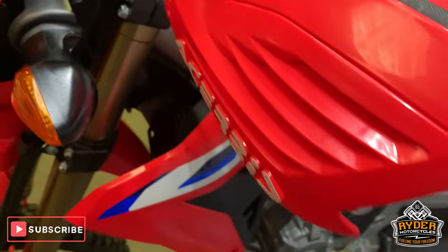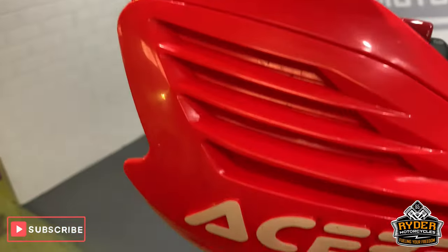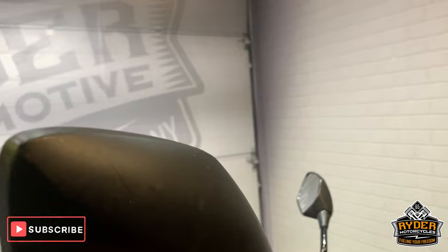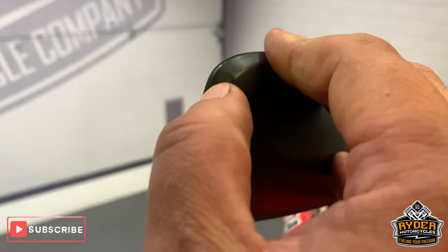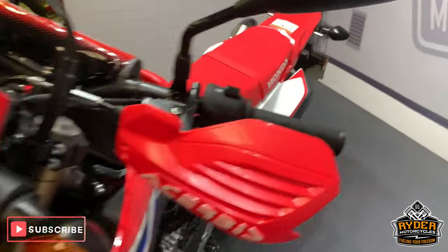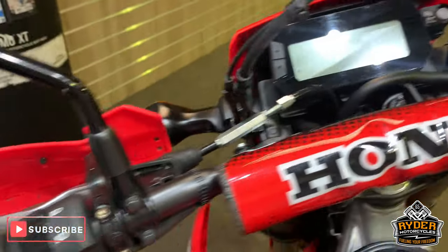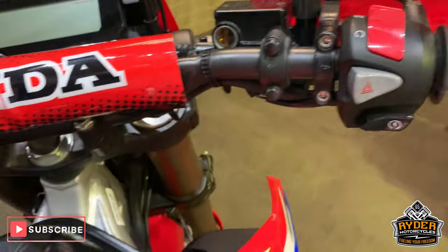The hand guards have no marks on them. Mirrors are in really good condition — there is a very, very minor mark right on the end there. And this side: a very, very minute mark just on the corner. Coming along the top there — all really nice and really clean.